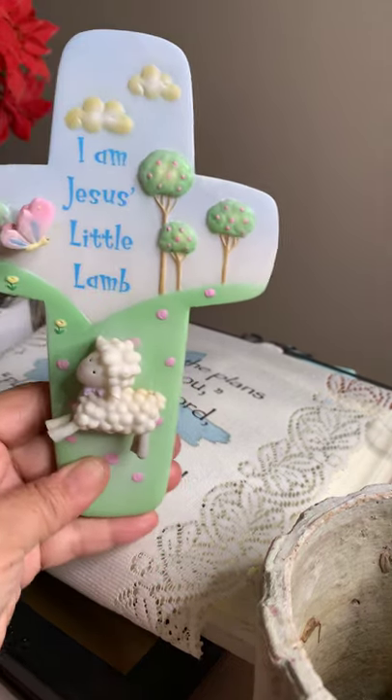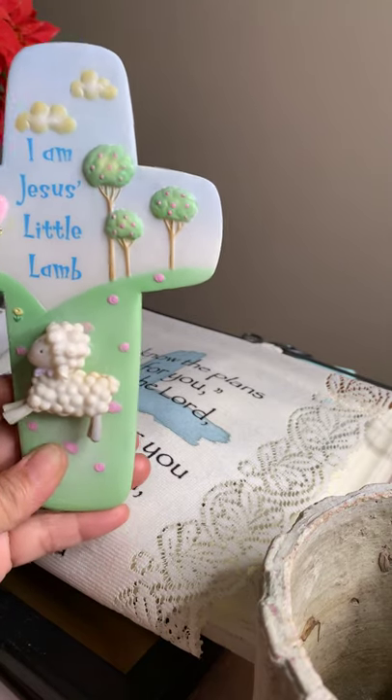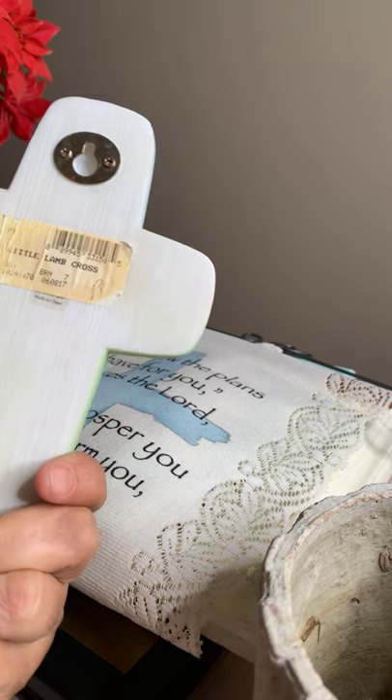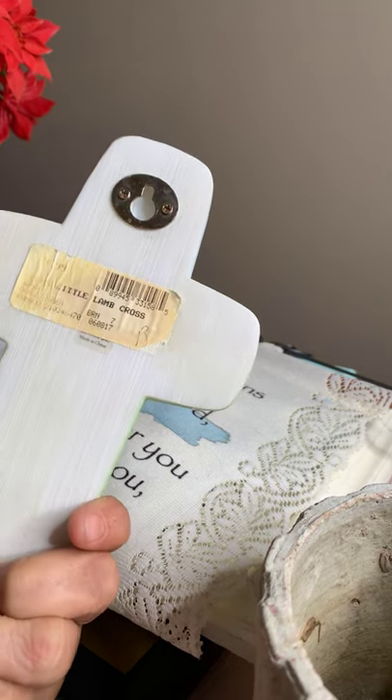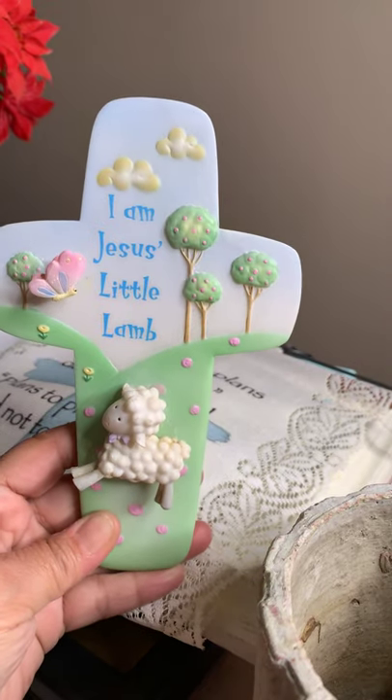I found this — I took it out and it was brand new. It says 'I am Jesus' little lamb.' Is that not adorable? It has a tag and everything still on the back. I have a friend that wants this and I'm selling it to her for $10.